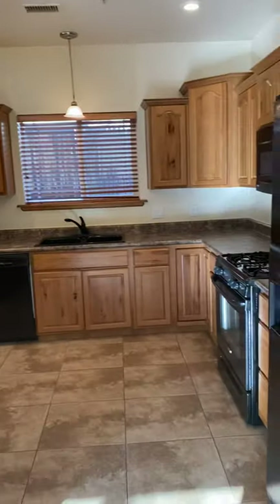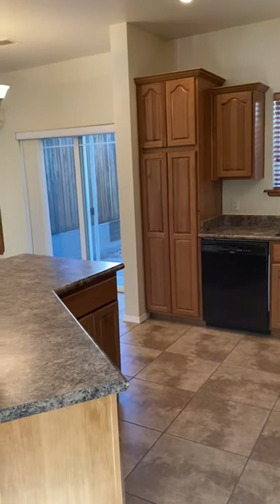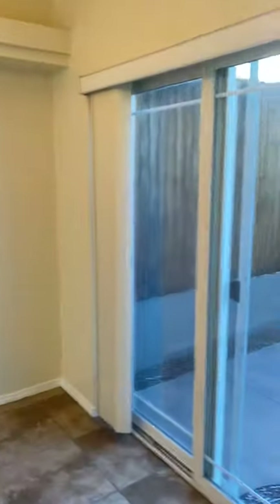Here's the kitchen. It's large with lots of cupboards and a gas range. There are also sliding doors leading outside.